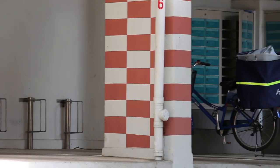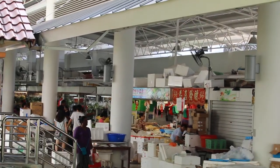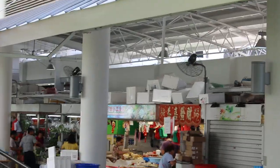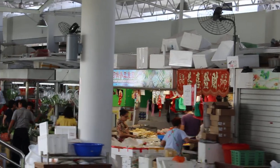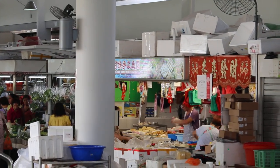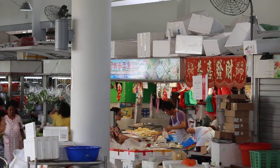Some of the HDBs are located quite close to the market, like this block. This is the wet market where the residents can buy cheaper produce. Today is a weekday at about 10am.